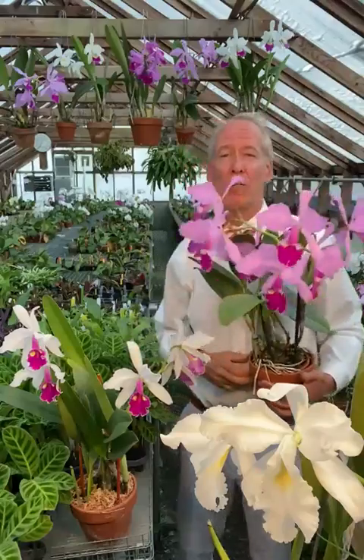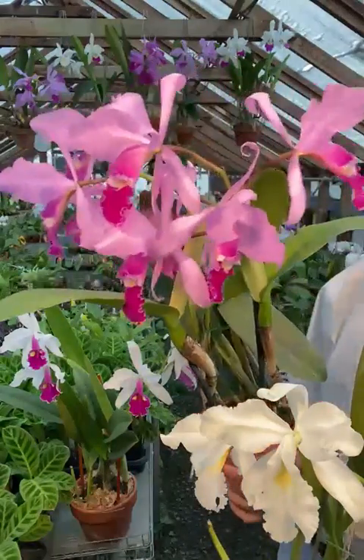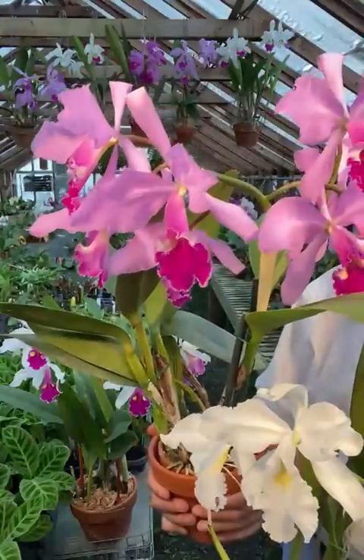During the glamorous corsage days of the 1930s, warscewiczii were imported by the tens of thousands from Colombia and used for cut flowers. It was their June-July blooming time which was so critical for the florists who needed a good summer flower.